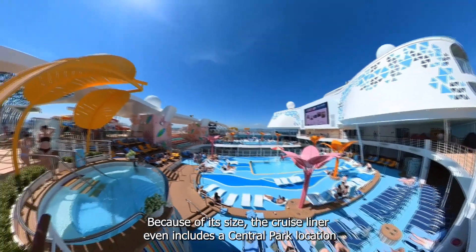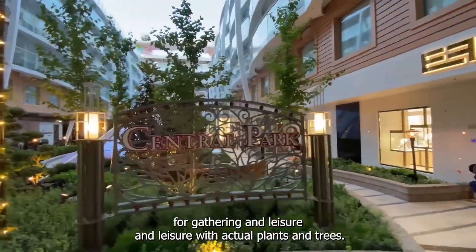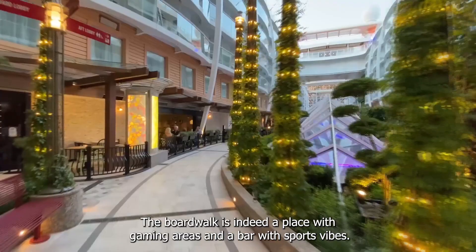Because of its size, the cruise liner even includes a Central Park, a location for gathering and leisure with actual plants and trees. The Boardwalk is a place with gaming areas and a bar with a sports vibe.